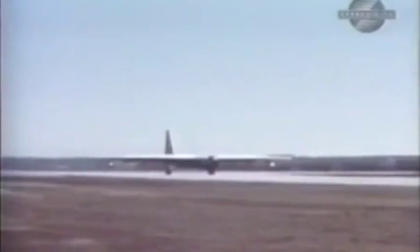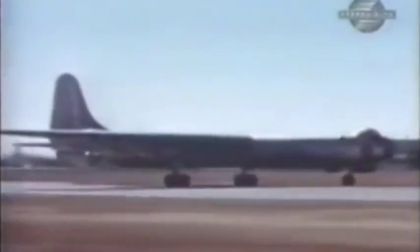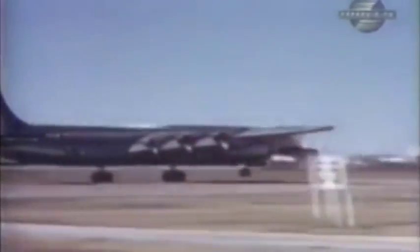In addition, jet pods had added so much weight and used so much fuel that the Peacemakers' combat radius had dropped to just over 3,000 miles. This led many to question why the B-36 was necessary.